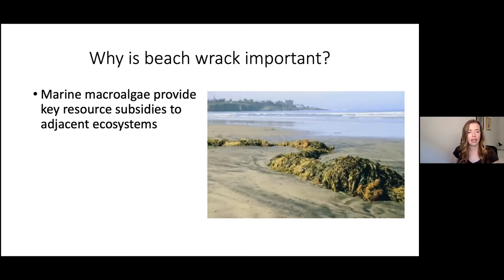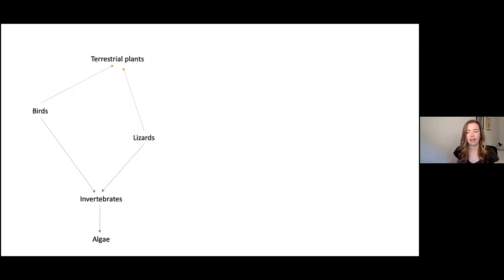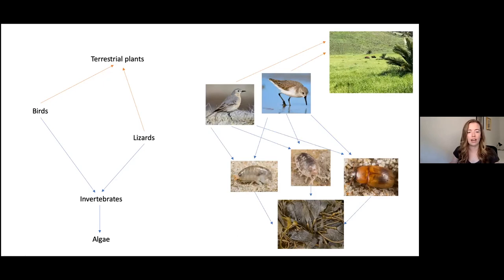So why is beach wrack important? As a key resource subsidy to sandy beach communities, it provides habitat. Sandy beaches are flat expanses without much relief, but when algae washes ashore it creates long wrack lines — a wet, moist environment for invertebrates to live in. That then provides trophic support: algae decomposes on the beach, it's eaten by invertebrates, those invertebrates are eaten by birds or lizards, and those birds return and their guano fertilizes terrestrial communities. On Catalina, kelp is eaten by amphipods, beetles, and isopods, which are eaten by birds that then feed the grassland.